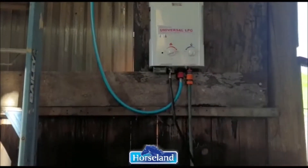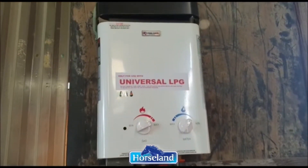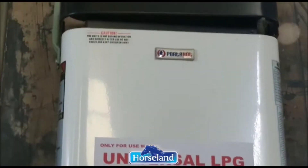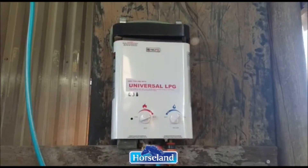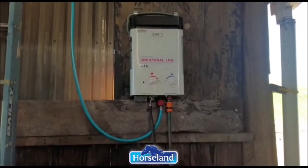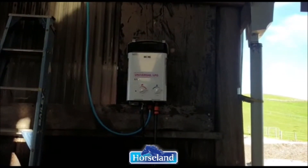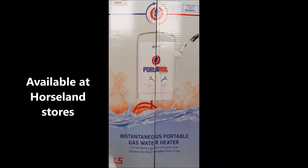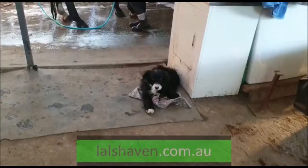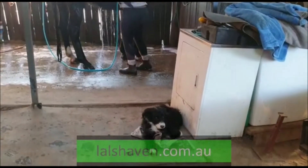So here is where Wes has fitted the Porter Hot Instant Horse Wash. Horseland stores have them — go get one. Very easy. There's the gas bottle. Warm water. It's a must.